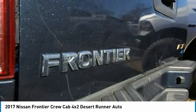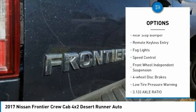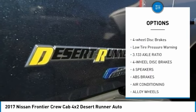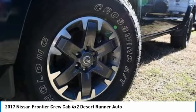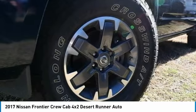Here are some of this vehicle's great options: electronic stability control, alloy wheels, traction control, rear step bumper, remote keyless entry, fog lights, speed control, front wheel independent suspension, four-wheel disc brakes, and low tire pressure warning.